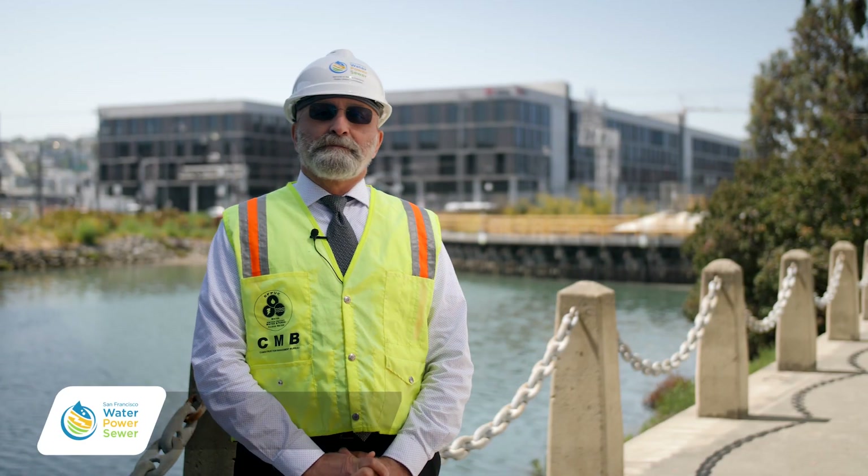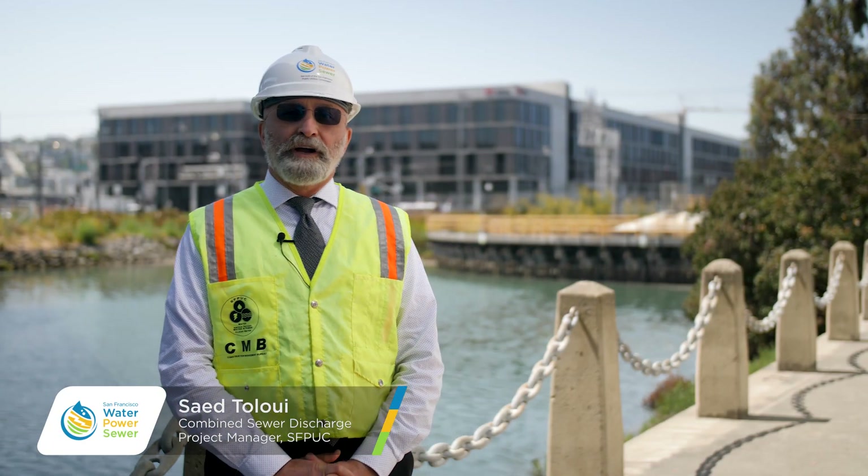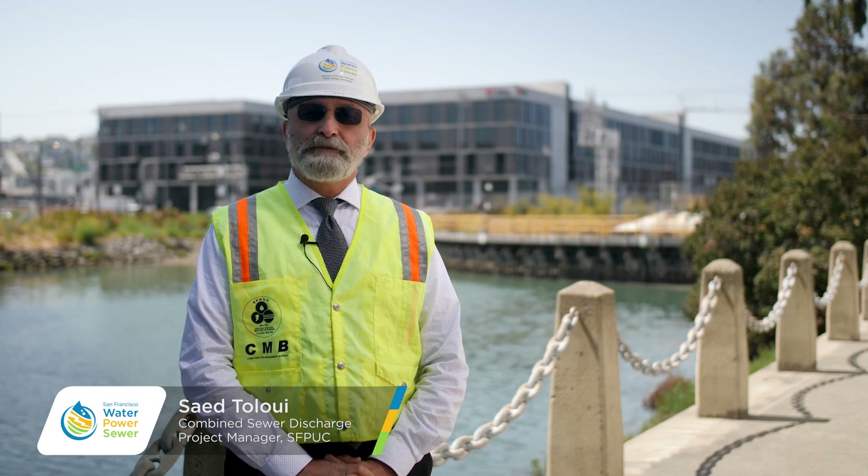Hi, my name is Saeed Tuloui. I'm the project manager for the combined sewer discharge structure rehabilitation projects.